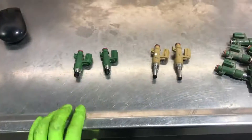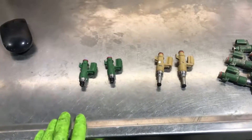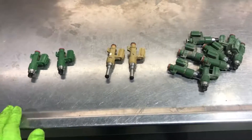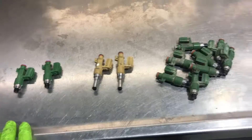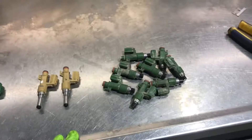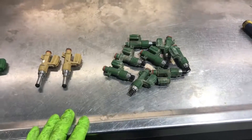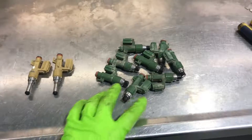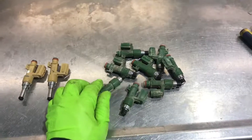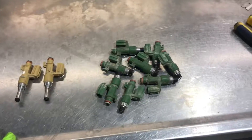I finished flow testing the brand new TRD injectors and the results are very surprising. For shits and giggles I also have these eight used injectors that were in my truck for about nine years since 2011 — they probably have a hundred and fifty thousand miles on them. I'm gonna throw a couple in and see if they wore out or got gunked up.